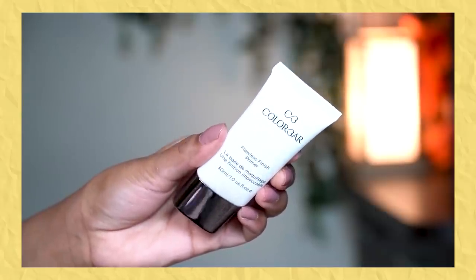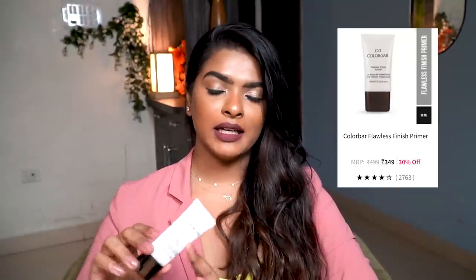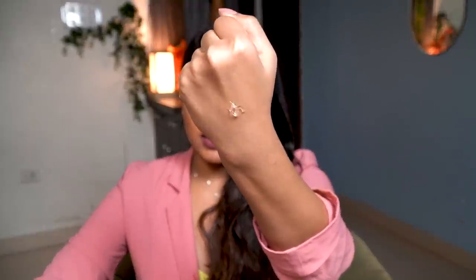Moving on to makeup items. First, I have this Colorbar Primer — their Flawless Finish Primer. They've changed the packaging. I freaking love this primer. It's a bigger version, perfect for travel. This is a silicone-based, pore-filling and mattifying primer. I applied some on the back of my hand — it makes the surface beautifully smooth, and foundation sits so beautifully on your skin.